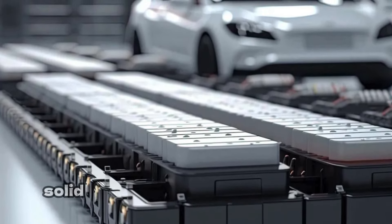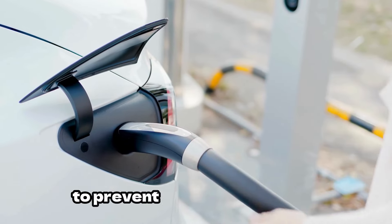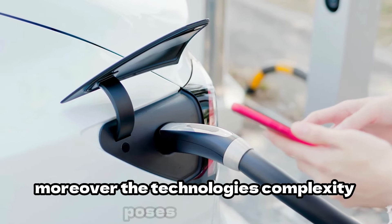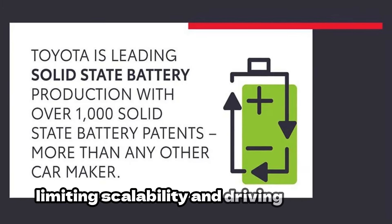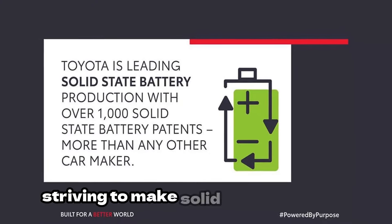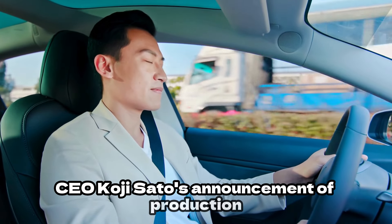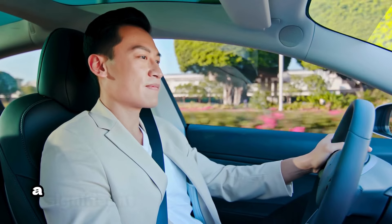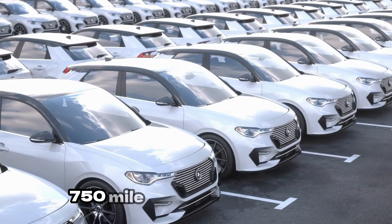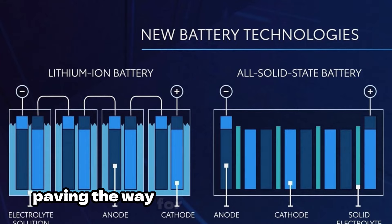However, despite their promise, solid-state batteries face significant hurdles. Their real-world lifespan necessitates meticulous maintenance to prevent dendrite formation, which can impair performance and shorten longevity. Moreover, the technology's complexity poses challenges for mass production, limiting scalability and driving up costs. Toyota aims to overcome these obstacles with extensive research and development, striving to make solid-state batteries commercially viable by the late 2020s. CEO Koji Sato's announcement of production beginning in 2027 signals a significant step towards realising this vision, though initial offerings may fall short of the promised 750-mile range.